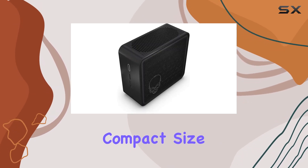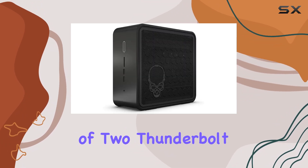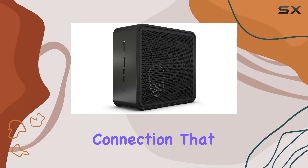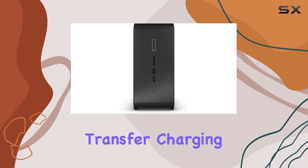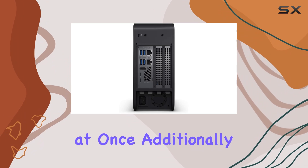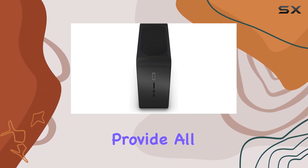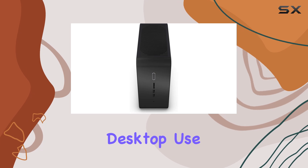Despite its compact size, the connectivity options are robust. The inclusion of two Thunderbolt 3 ports offers a high-speed connection that can handle data transfer, charging, and connecting to high-resolution displays all at once. Additionally, the plethora of USB ports and the option for Ethernet provide all the necessary connections for typical desktop use.